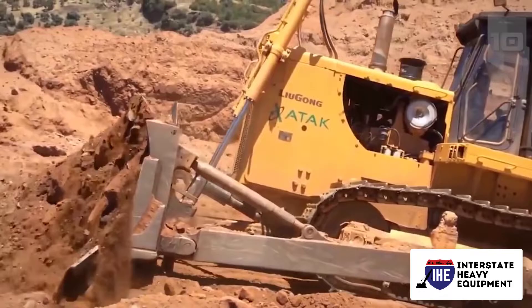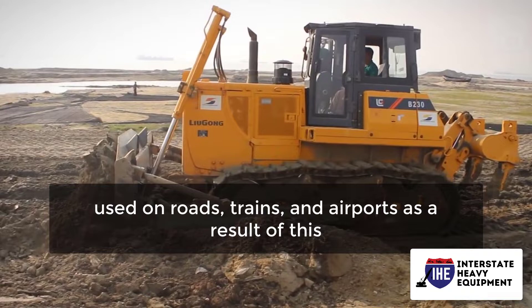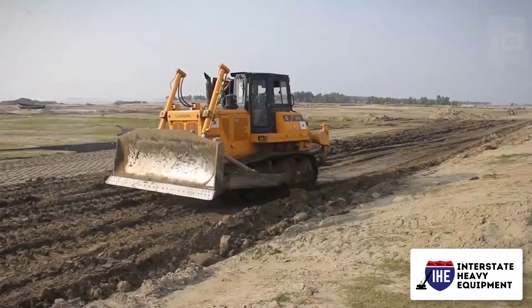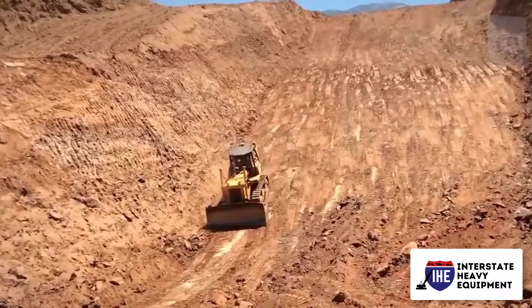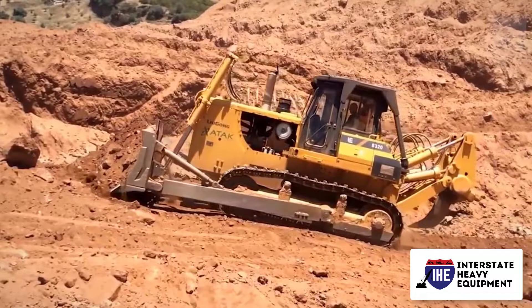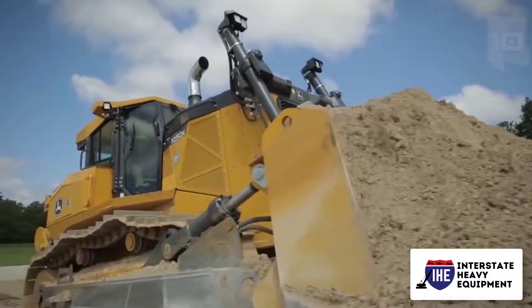In modern Indian construction, different types of dozers and blades are employed. India plans to spend up to 111 trillion rupees on infrastructure projects over the next four years. Thanks to this large investment, bulldozers are now widely used on roads, railways, and airports. Bulldozer producers are concentrating on technological advancements, compact variations, built-in intelligence for GPS grade control integration, and a variety of power and handling configurations for road, mining, railway, and other construction projects.